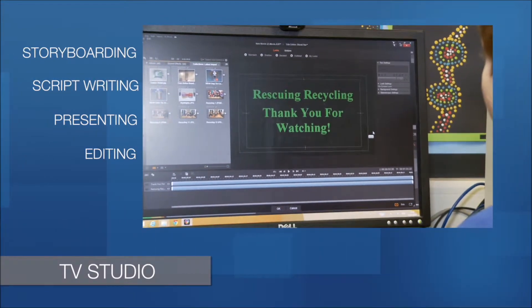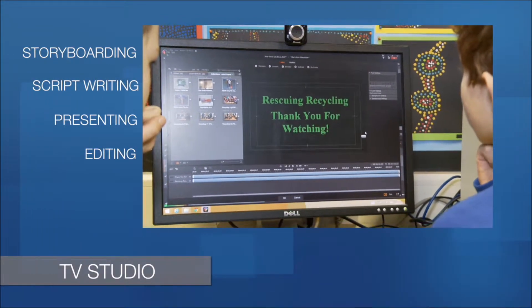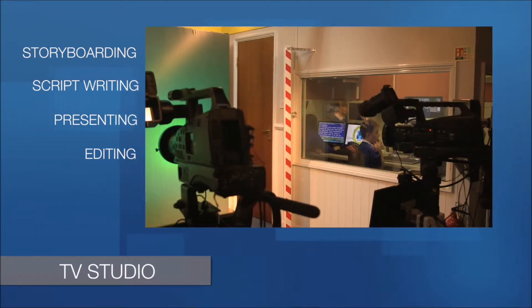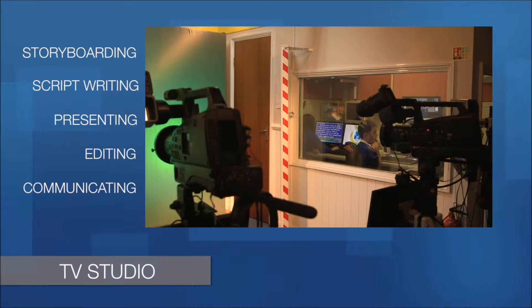Creative flares can be developed through video editing, but actually the most important part of video is communication — you're trying to tell your story. Creating great storytellers is a key role of the primary school teacher.